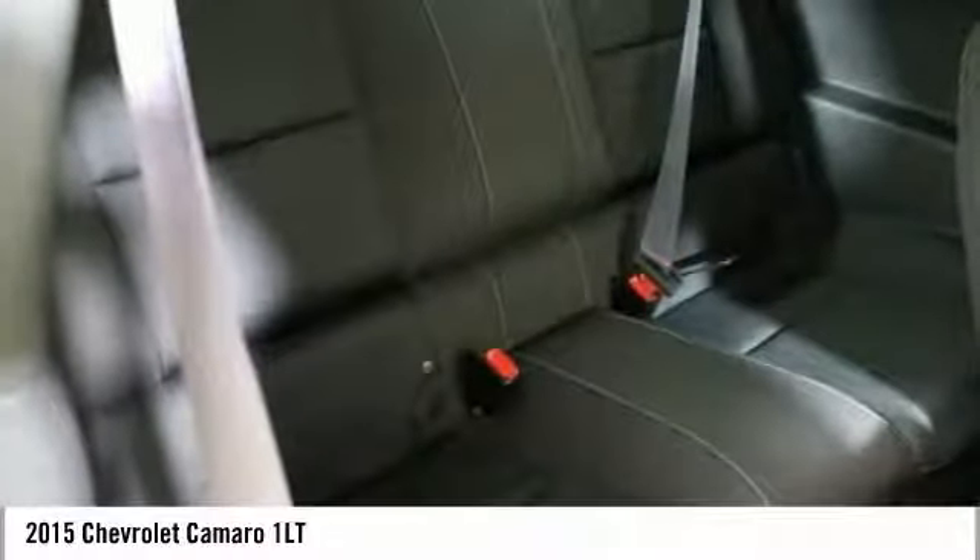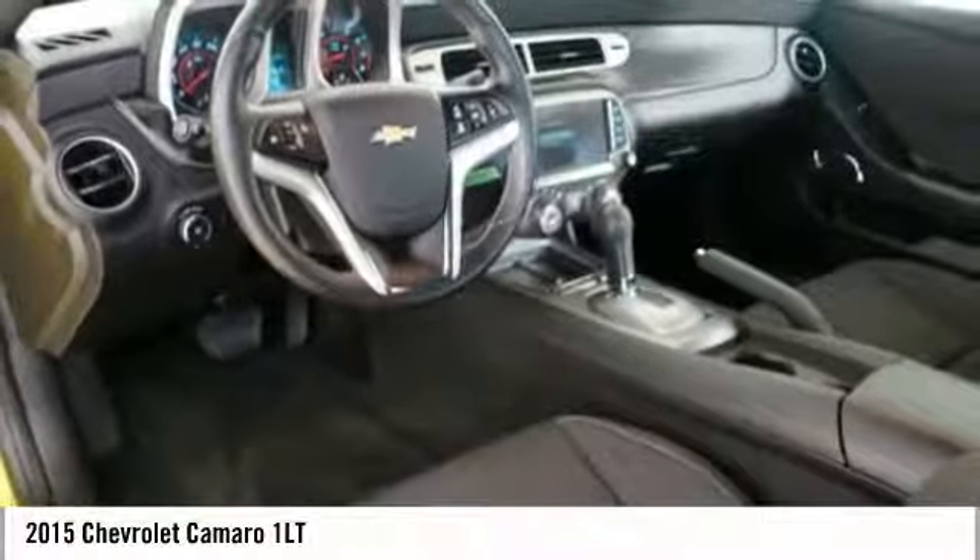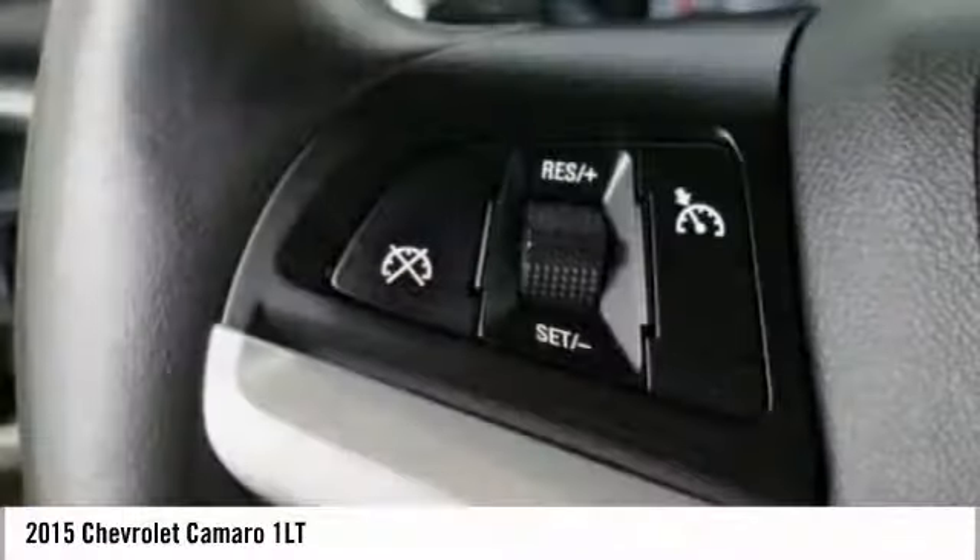Rear window defroster. This vehicle offers reliability and good looks at a great price. So come in and take a test drive today.